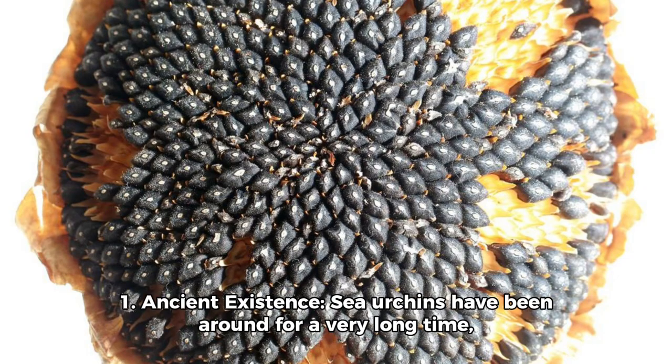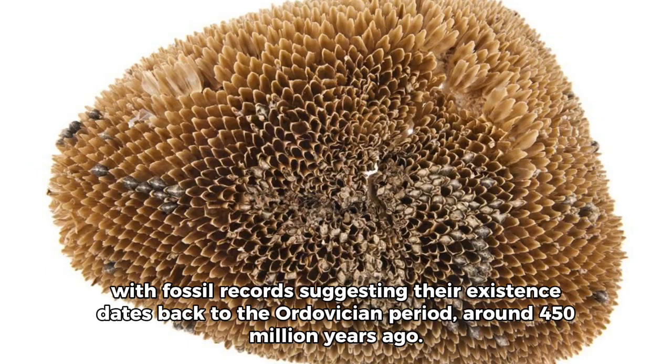1. Ancient Existence: Sea urchins have been around for a very long time, with fossil records suggesting their existence dates back to the Ordovician period, around 450 million years ago.